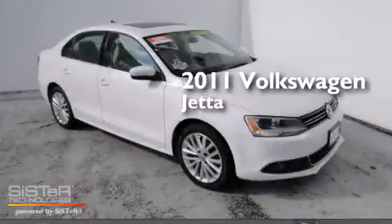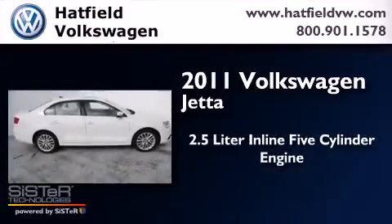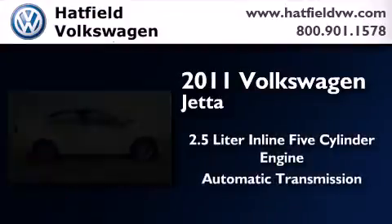This is a certified pre-owned 2011 Volkswagen Jetta. It features a 2.5 liter 5-cylinder engine and an automatic transmission.